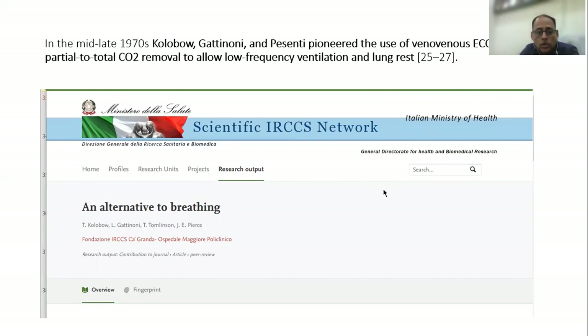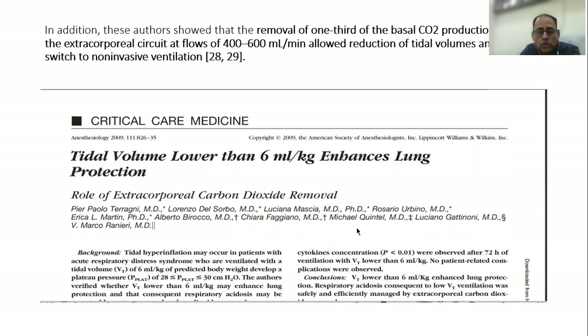Gattinoni and Pesenti actually called ECCO2R an alternative to breathing. They further proved that removal of one-third of the basal carbon dioxide produced can be achieved through the extracorporeal circuit at flow rates of 400 to 600 ml per minute, thereby allowing reduction of tidal volume, which is very important.